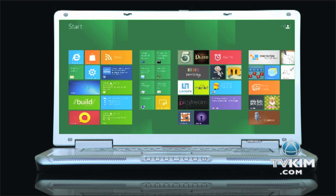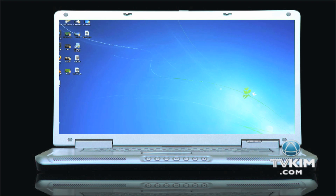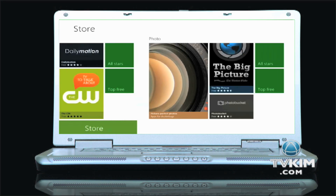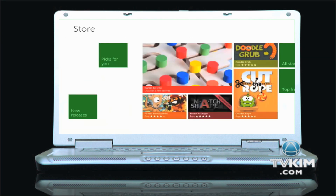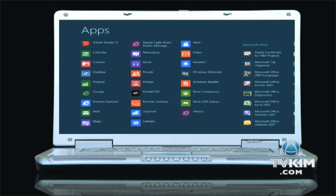If you're nostalgic for the old user interface, you can open a more traditional-looking desktop mode that can run side-by-side with the new tiles. In addition to being cross-platform and touch-friendly, Microsoft is taking a page out of Apple's playbook. Windows 8 will have its very own App Store, and you'll be able to try new apps free for a week before buying.